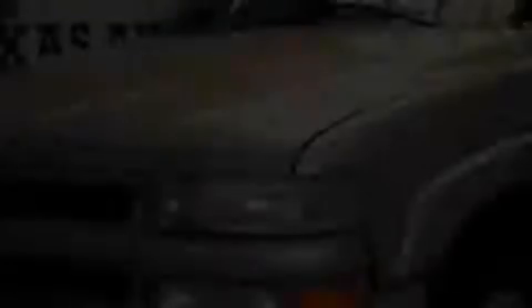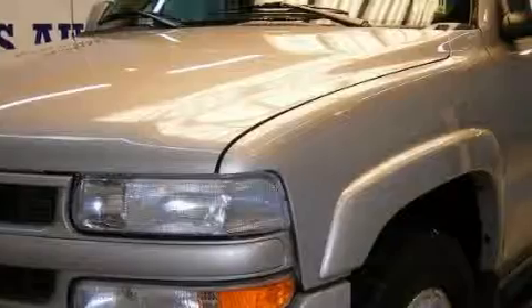This Chevrolet has had only one owner, and it qualifies for the Carfax Buy Back Guarantee.